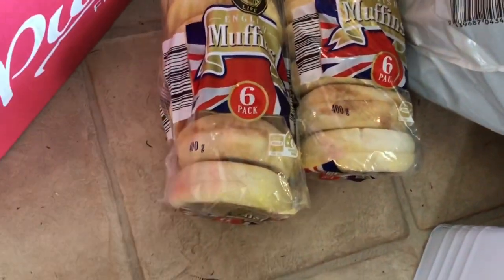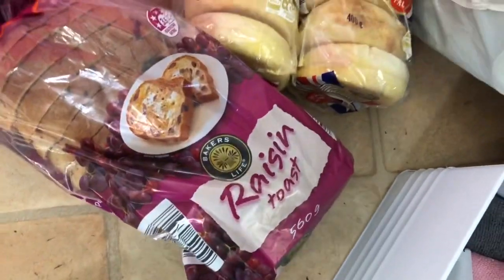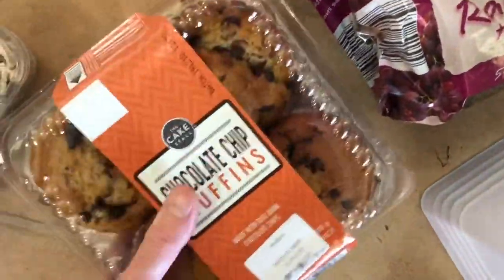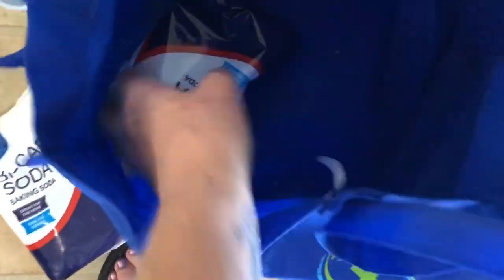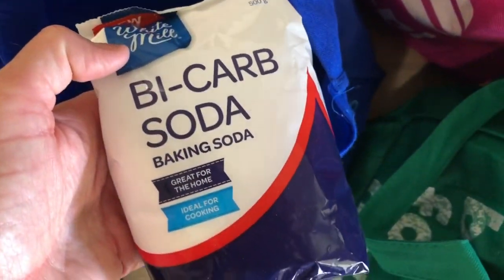There's a couple of packets of English muffins - actually I want to chuck them in the freezer. There's some raisin toast, some muffins, chocolate chip muffins. What else - sliced mushrooms, cucumber, a couple of nice big sweet potatoes, a bag of tomatoes.